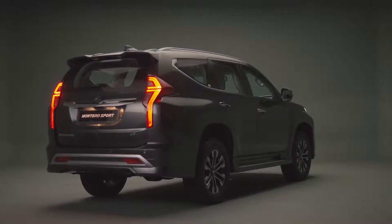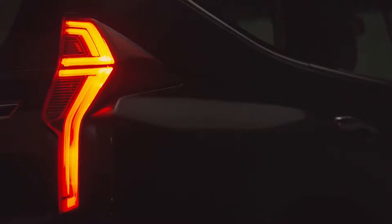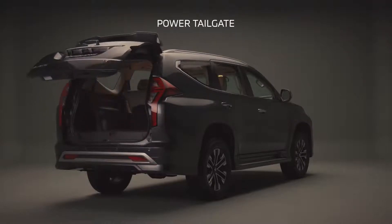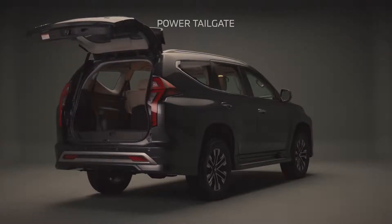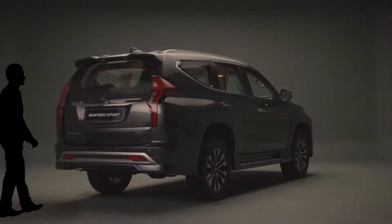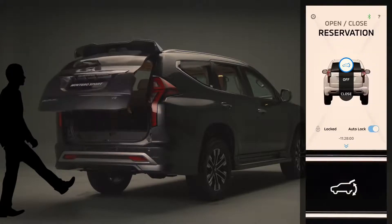The redesigned rear combination lamps give the Montero Sport an improved and more rugged appearance. Fitted for the first time in a Montero Sport is a power tailgate. This feature offers hands-free automatic operation. The three methods of operation include kick motion, Mitsubishi remote app via mobile phone, and the vehicle's key.